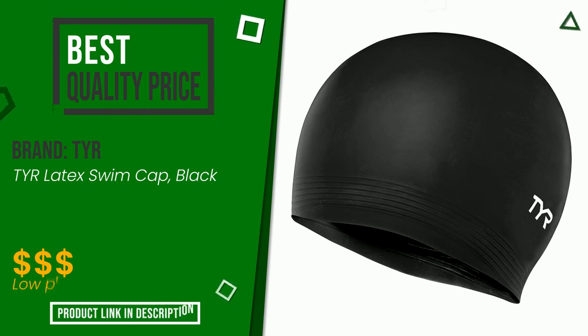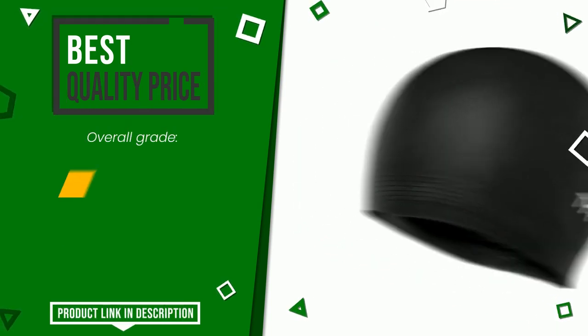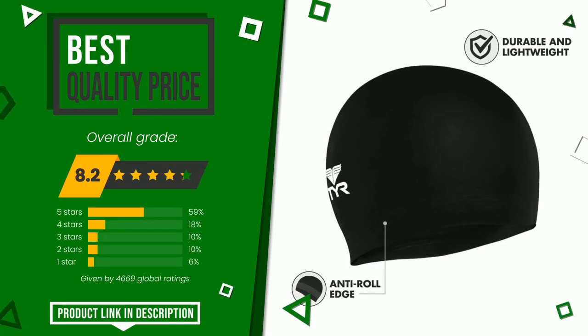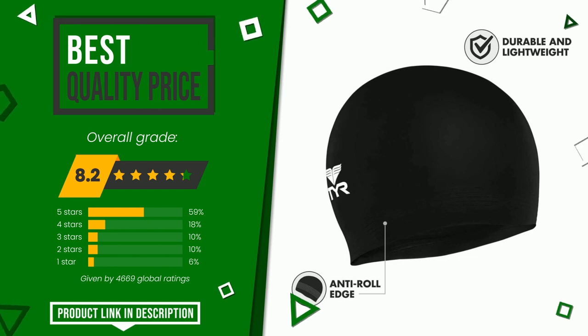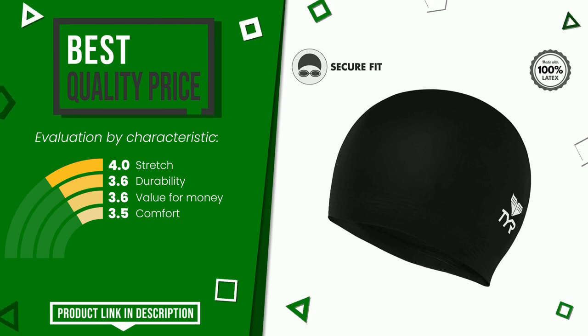Tier made a product to which we gave a grade of 8.2 out of a total of 10 points. It currently turns out to have the best value for money. Its main features are stretch, durability, value for money, and comfort. Find the link to this product with all the information and the updated price at the bottom of the video description.